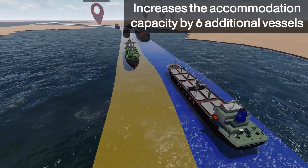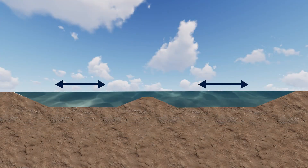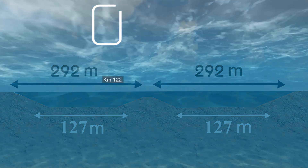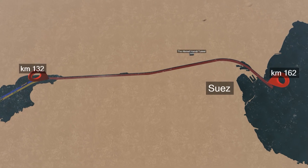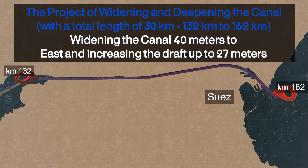The main objective of doubling the waterway in this area is to increase the navigation safety standards, in addition to increasing the accommodation capacity in this section of the Suez Canal by six additional vessels. The bridging works in this part of the project are initially estimated at about 45 million cubic meters. The Suez Canal Authority aims to accomplish the waterway doubling by digging a parallel navigational lane to the west of the existing lane.